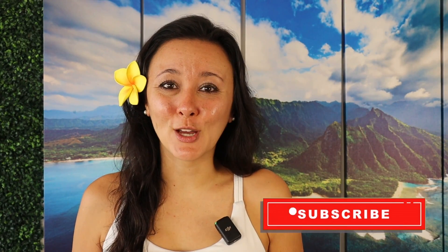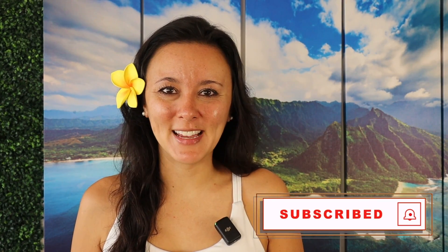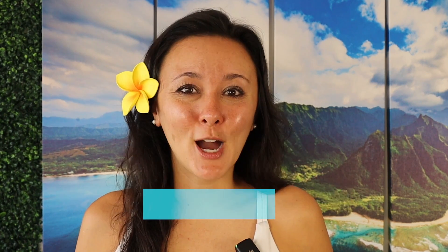Climbworks is home to Oahu's tallest and longest zipline. We'll check out what to expect, options, what to wear and pack, how to get there, and a review. Timestamps are in the description box so feel free to skip around the video for the parts that you came here for.